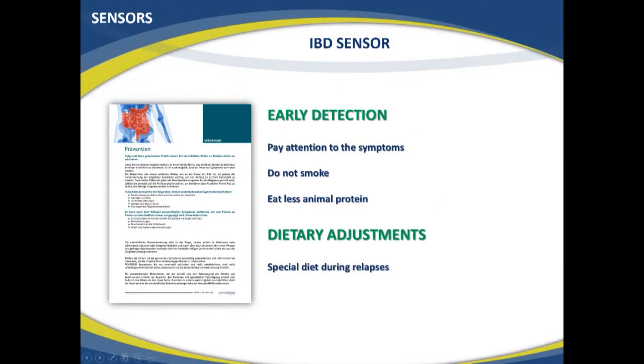For early detection, you should pay attention to symptoms listed in the report. The program tells you definitely not to smoke if you have an increased risk, and to eat less animal protein due to its likely link to the disease. Following these recommendations slightly reduces the likelihood of disease, and more importantly, helps you diagnose it in time and get immediate treatment.